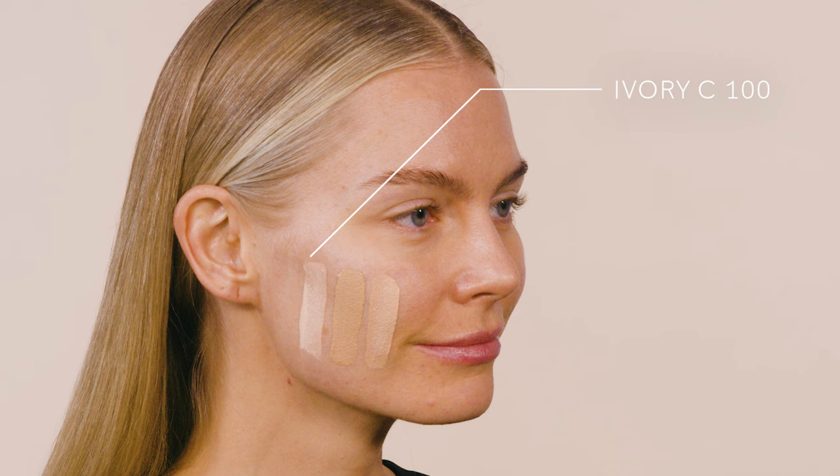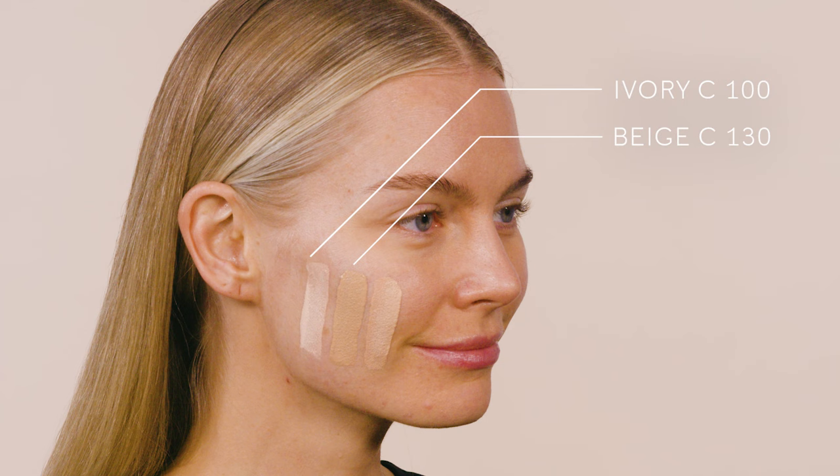Now, are you ready for a pop quiz? My skin is on the drier side, so I prefer the luminous formula. Which of these shades looks like my perfect match? The ivory C100 is too light for me. The middle shade beige C130 looks close, but it's actually a little dark and too cool for my skin tone. The ivory W150 is just right.